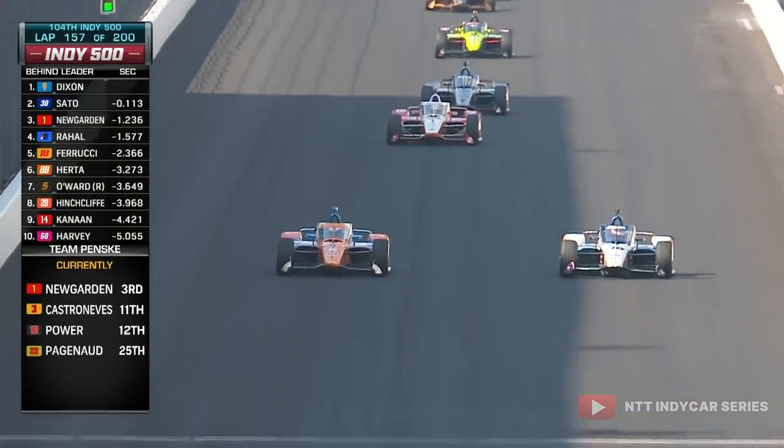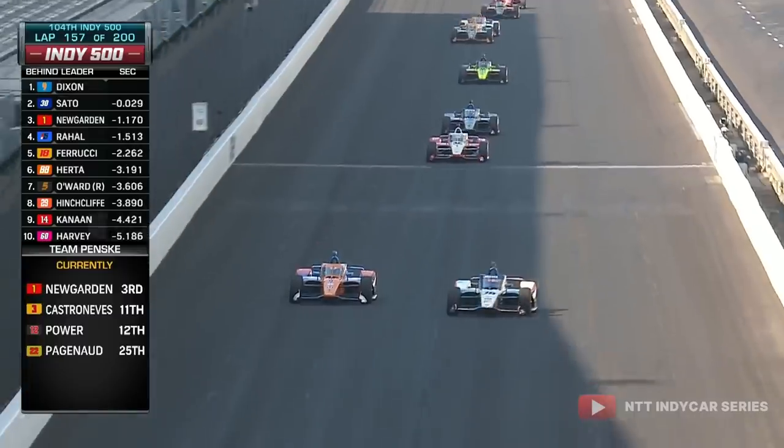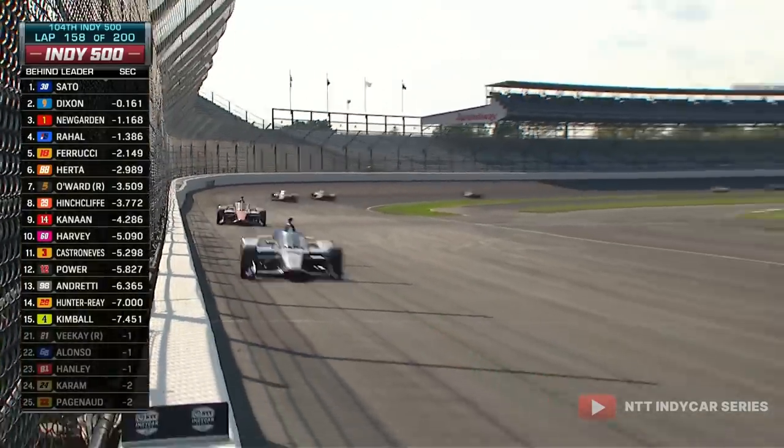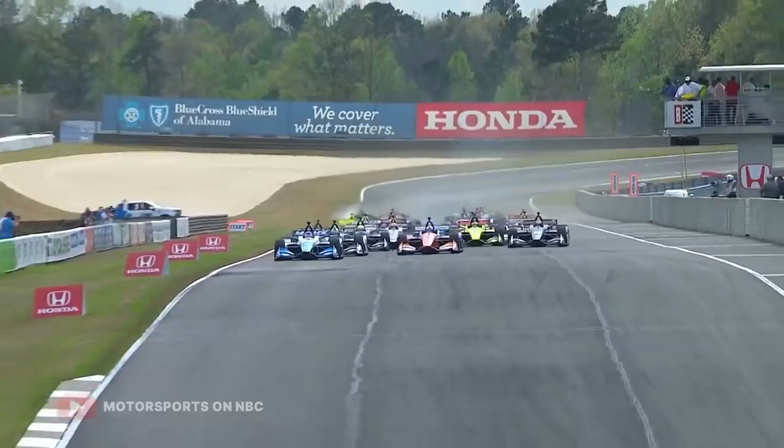Though with the Indy 500, the biggest race of the season, it really is an open playing field, as any team is capable of, over the month of May, finding a quick set-up and having a chance of winning the ultimate prize.